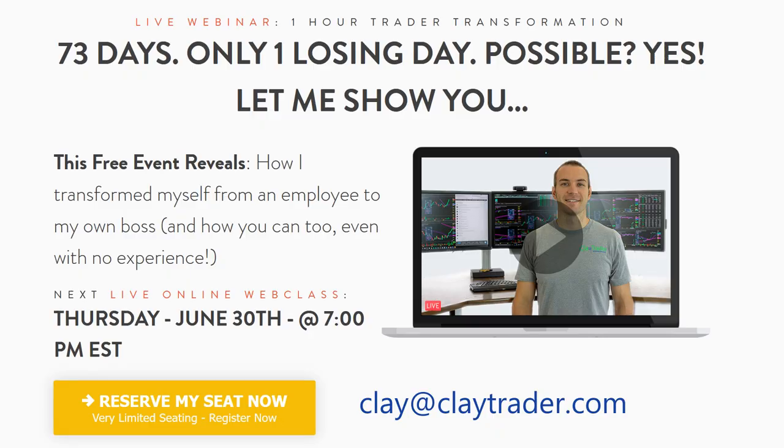Real quick — I wanted to pause and personally invite you to get signed up for a free live online trading event I'm offering. If you've been enjoying what you've seen and want to learn more about how charts should be used to build consistency as a trader, get signed up. There's a link in the description below on YouTube, or on my site. If you're watching Friday morning, you've missed the live event, but I'll be recording it and can send you a link — just email me at clay@claytrader.com.